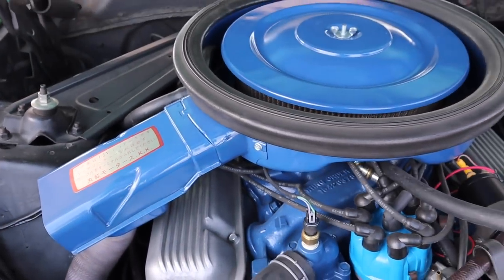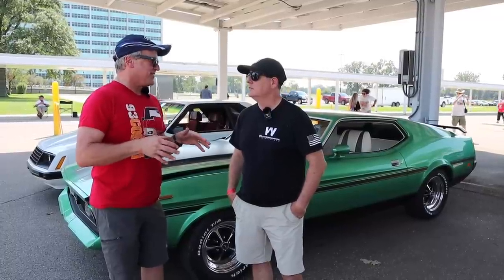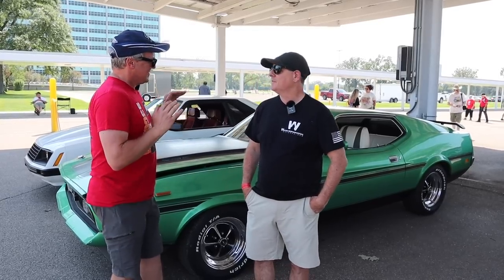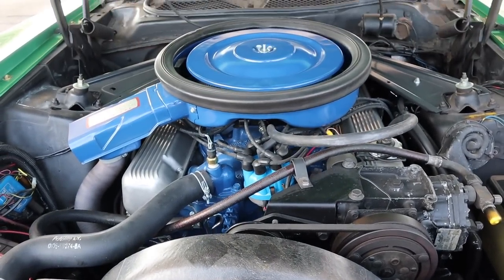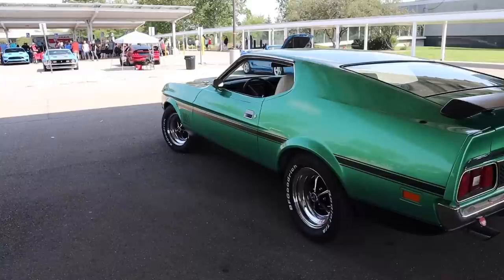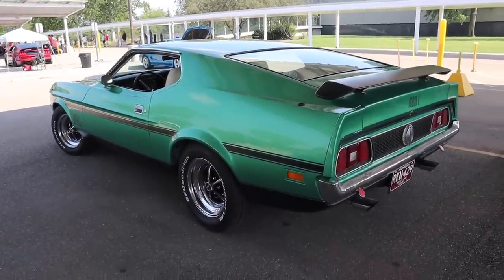Because they were sold to servicemen, they were allowed to get them through a special program Ford had with the military. Every vehicle was fully optioned. This one has a 429 Cobra Jet, automatic transmission, and I believe 26 other options. The only thing it doesn't have is a drag pack — because it has air conditioning, you couldn't get a drag pack with it. Ford wanted to show off their best overseas.